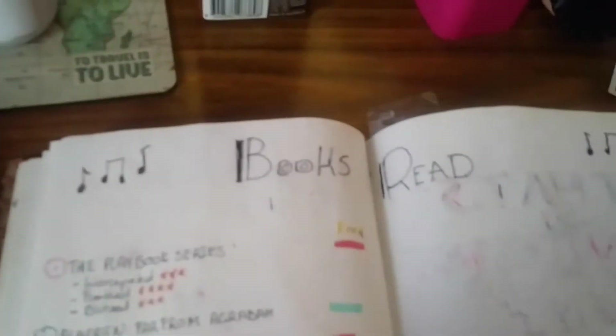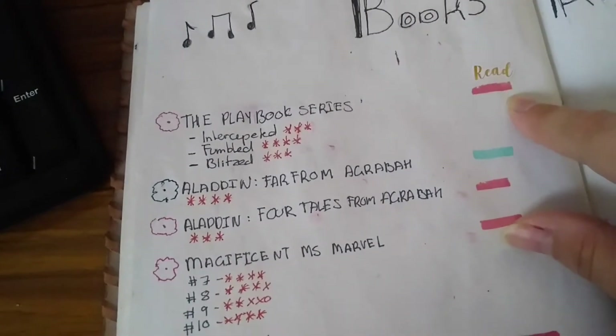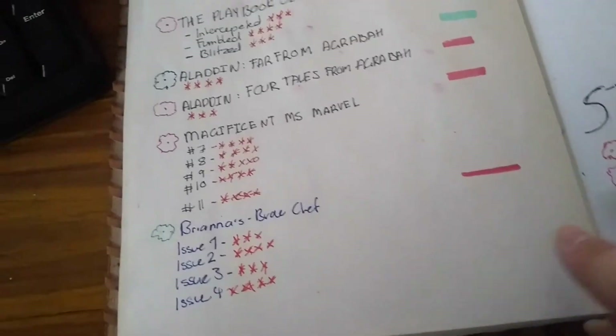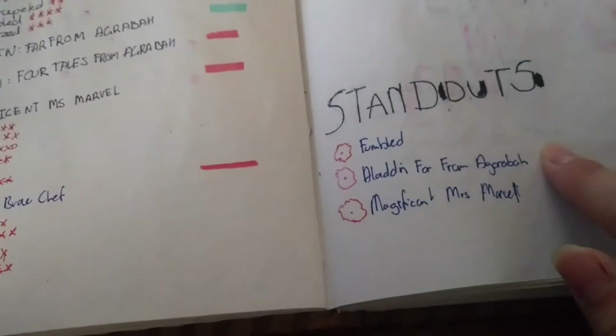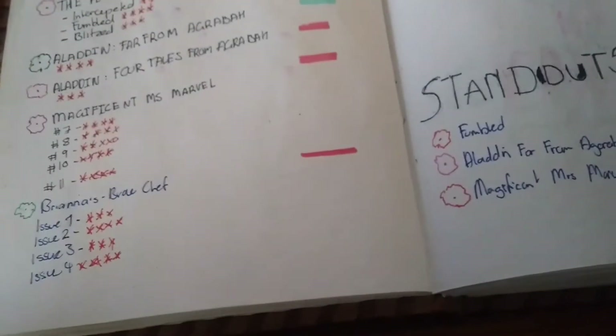Then I have my classic books read spread where it's color coded — red means I read it on screen, green means I read it physically. My standouts were Fumbled by Alex Mann, which I loved, Aladdin: Far From Agrabah which was really good, and Magnificent Miss Marvel which was perfect.